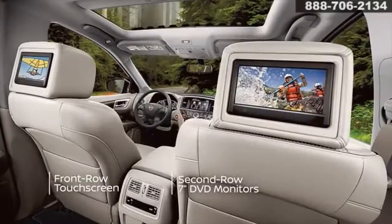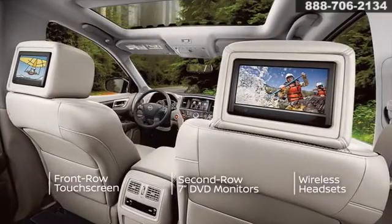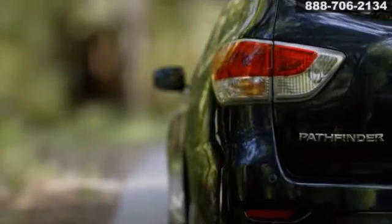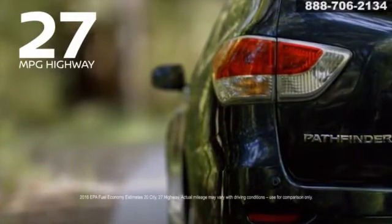Stay entertained on the go. The available Tri-Zone Entertainment System includes two 7-inch screens for movies, video games, and more. Get ready to go farther with 27 miles per gallon on the highway.